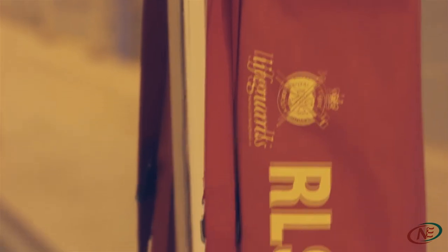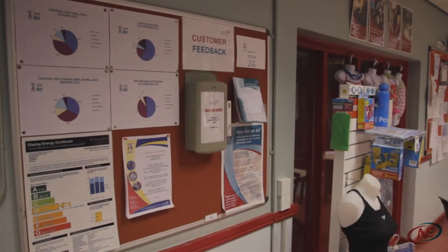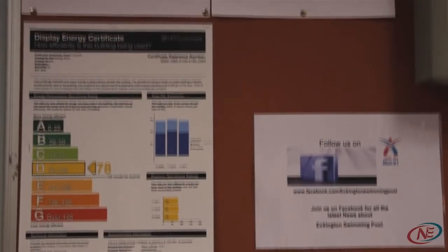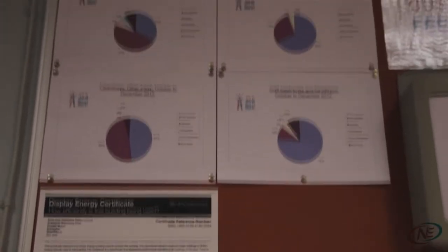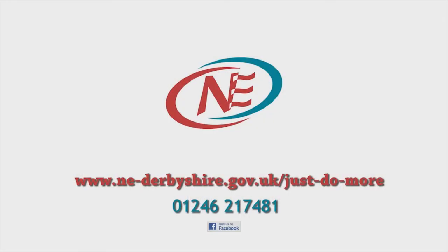We are keen to know how we can improve our service to you, so please remember to fill out a How Did We Do feedback card after your visit to let us know what you thought. Good or bad, we'd love to hear your views. Thank you for taking a trip around our centre, we hope to see you here soon. For more information about our services and memberships please speak to a member of our team or find us on Facebook. Thank you for joining us today.